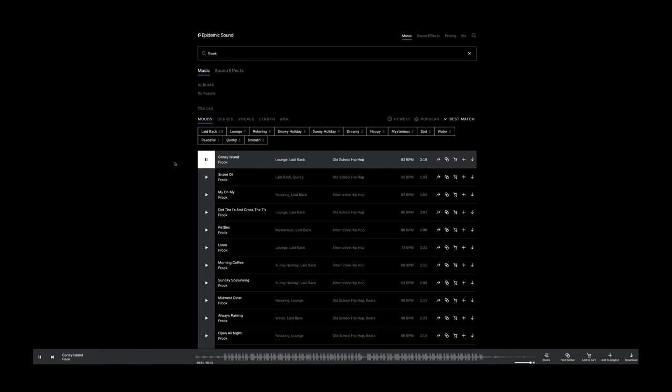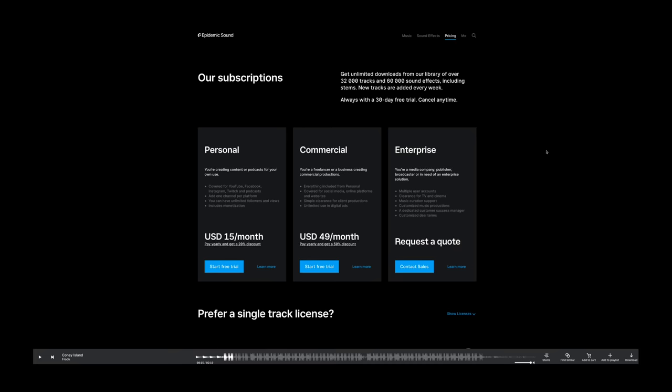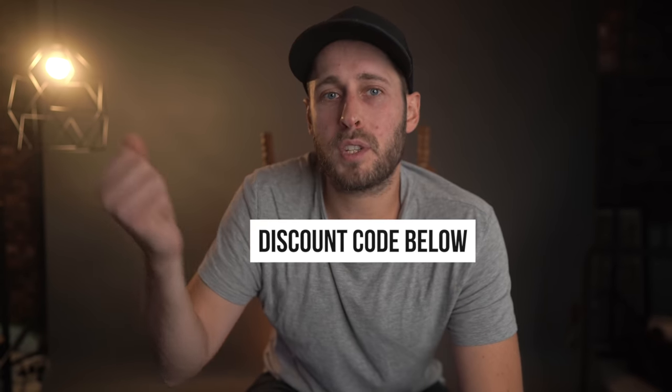My favorite artist that you'll have heard a lot of in this video is someone called Frook — F-R-O-O-K, I think. If you're a one-man band creator or a production company and you need music and sound effects, definitely consider trying Epidemic for their commercial plan. You get everything from the personal plan — over 32,000 tracks and 65,000 and growing sound effects. It's very affordable: you don't have to pay per song. A monthly plan is $49 a month, or $299 for the year which works out to $25 a month. There's a discount code down below.